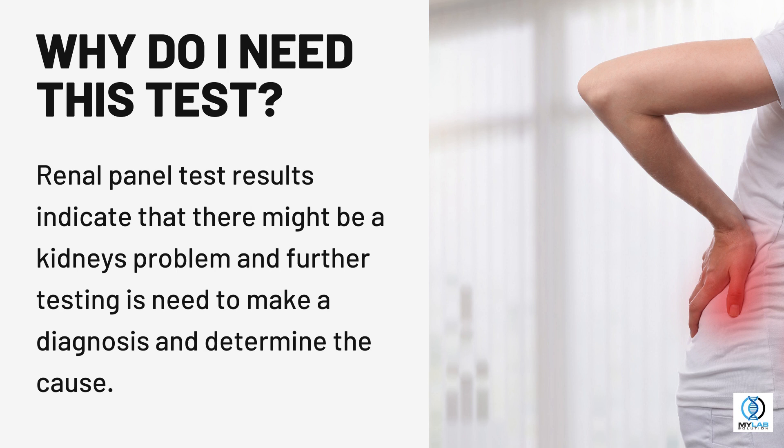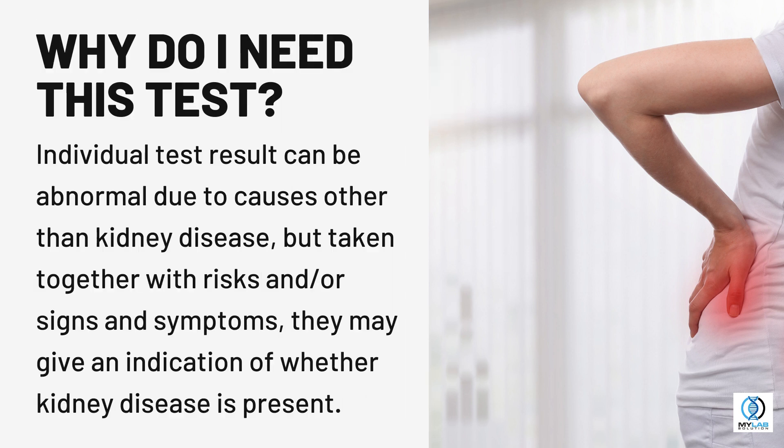Why do I need this test? Renal panel test results indicate that there might be a kidney problem and further testing is needed to make a diagnosis and determine the cause. Individual test results can be abnormal due to causes other than kidney disease, but taken together with risks and/or signs and symptoms, they may give an indication of whether kidney disease is present.